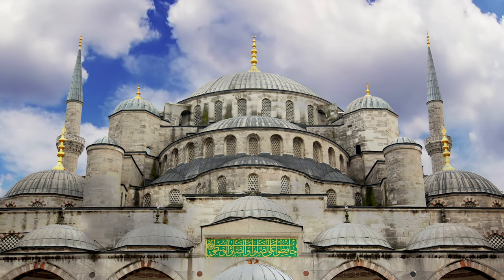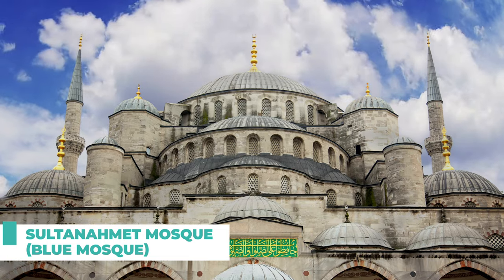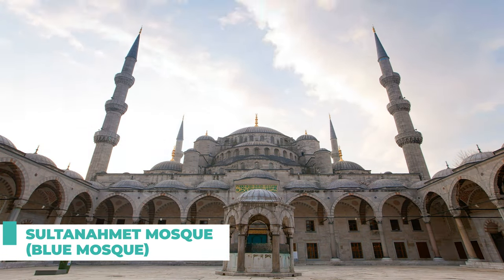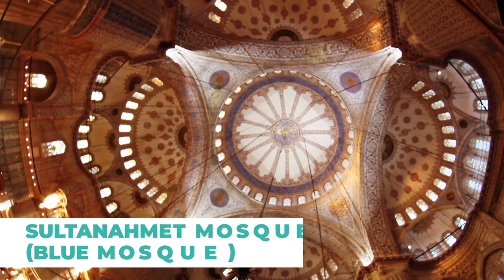Number eight on our list is the Sultanahmet Mosque, also known as the Blue Mosque. This iconic mosque is one of Istanbul's most famous landmarks. Its stunning blue tiles and cascading domes make for a perfect photo backdrop.